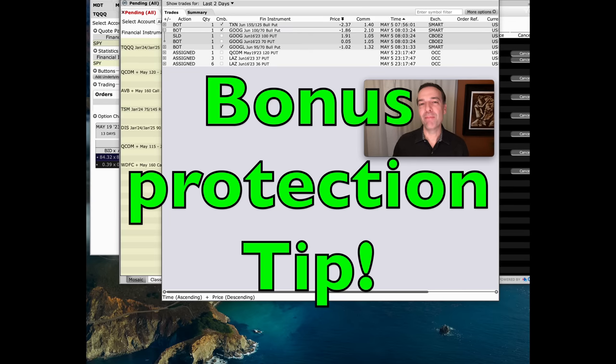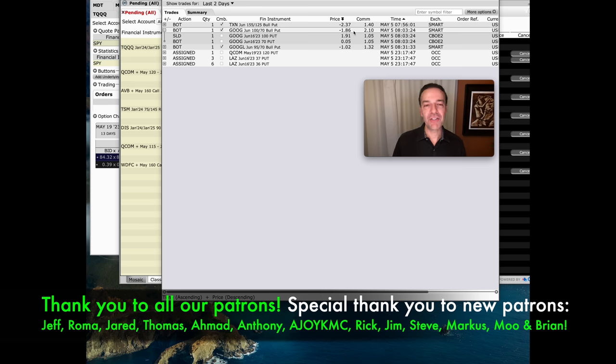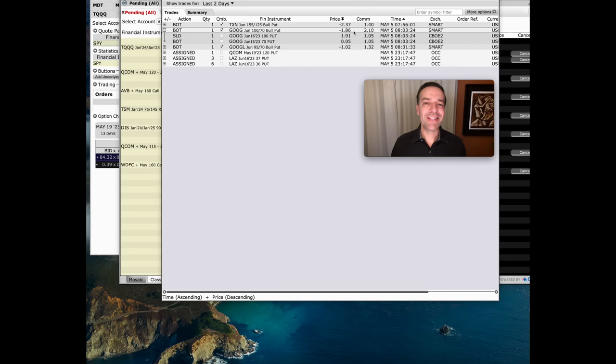Since you stayed to the end, here's a bonus. I want to show you how we've been buying protection over the past couple of weeks. Here's a trade we did in Google yesterday: we sold to open the Google June 16th $100 put option, and bought for protection the June 16th $70 put option — which only cost $0.05 per share. We pocketed a net credit of $1.86 per share for this bullish put credit spread. It gives us protection in case Google drops about 30% below $70 per share. Since we have cash set aside for all our trades, we can withstand that drop. It's a way to buy really cheap insurance as we enter new positions.